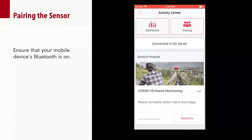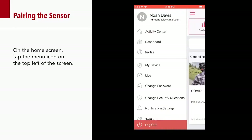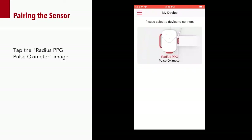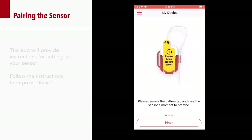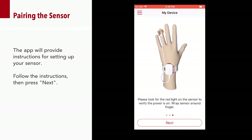Now that you have the Masimo Safety Net application downloaded, we will walk you through the steps to pair the Radius PPG to your phone. From the drop-down, tap My Device, then tap the Radius PPG pulse oximeter image. The application will provide instructions for setting up your sensor. Follow the instructions on your device, then press Next.